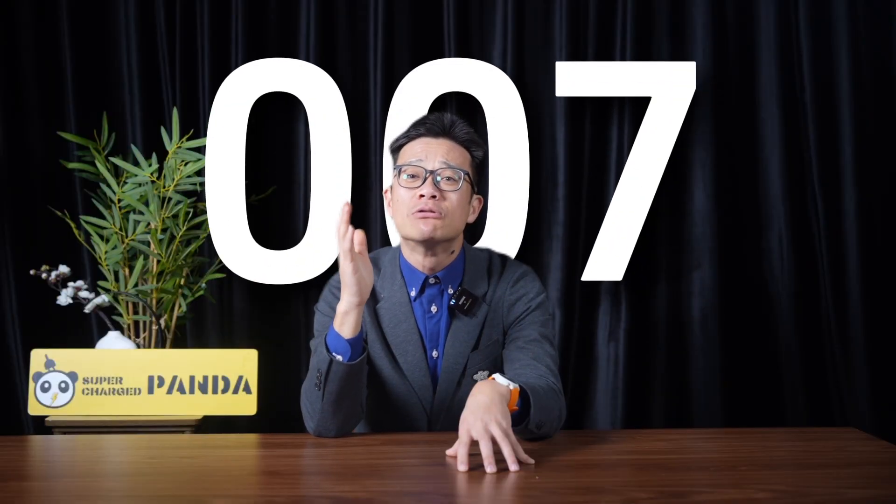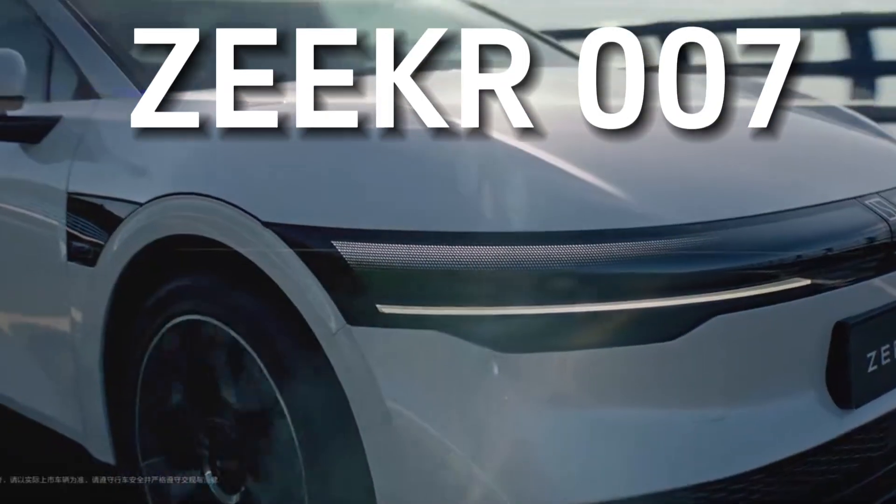It is named 007 — but not James Bond 007. It's the Zeekr 007.